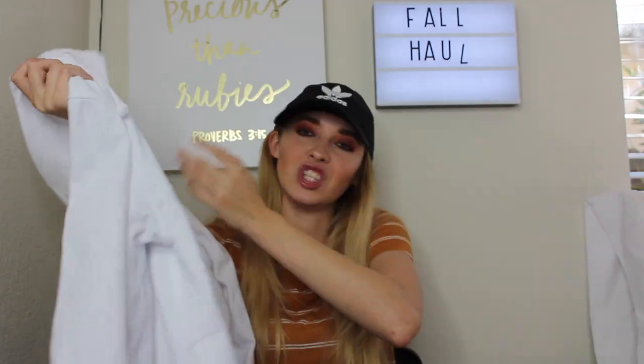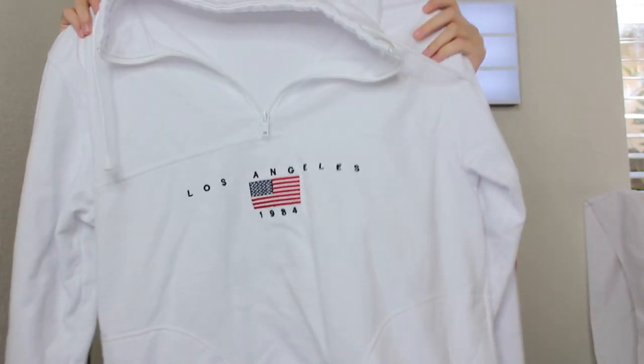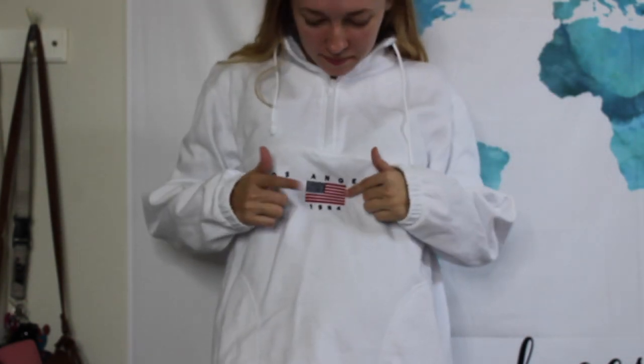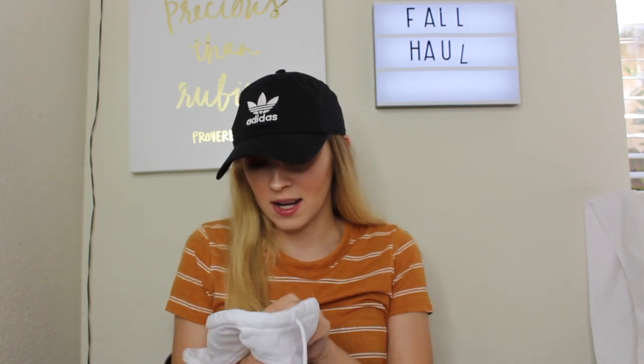The next sweater is from Brandy Melville — it's this huge quarter-zip jacket that says 'Los Angeles 1984' on it with an American flag. I really wanted a quarter-zip jacket and wanted it a little oversized. I just really love this jacket and it's actually my first Brandy Melville clothing item because the other one I had I accidentally shrunk in the wash.